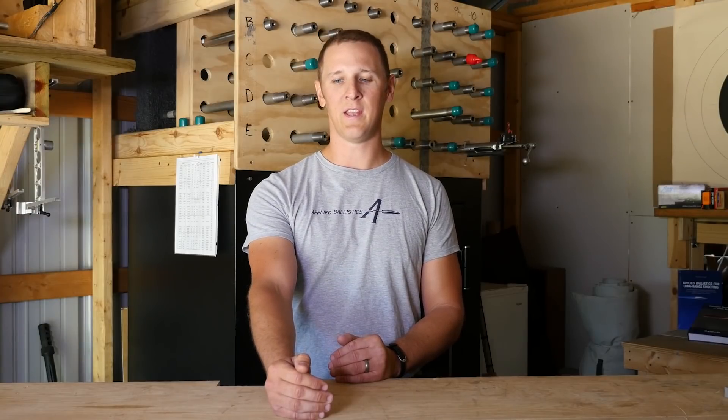My deal with long-range terminal bullet performance is that BC matters to that a lot more than you might think. Now you say, well, how can BC — that's an external performance measure — how can that affect my terminal performance? Well, the answer is in retained velocity. If you have a high BC bullet, that's going to retain velocity better over long range, and you're going to hit the target with more energy and more velocity. And that bullet is going to have better expansion characteristics at a higher velocity than one that hits the target with lower velocity.